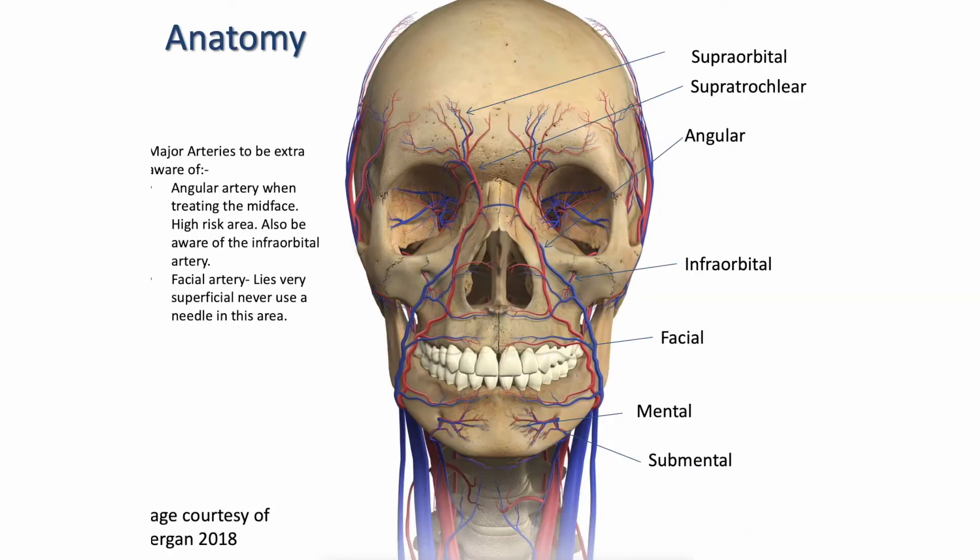I'm now going to talk about the anatomy. We have major arteries that we really need to be aware of, and I'll talk through them starting from the bottom. We have our mental artery, which branches off into our submental artery and veins. That leads on to our facial artery, which sits underneath the nose and goes down the side of the mouth. That artery is a major, major artery and it lies really superficially, so you would never inject with a needle in this area due to the risk of occlusion.